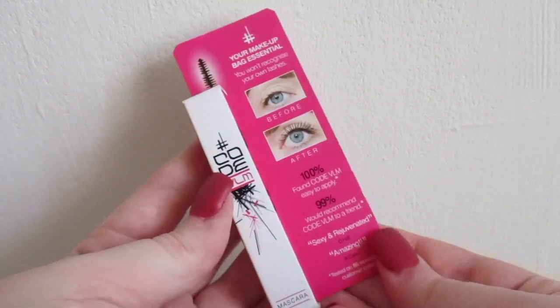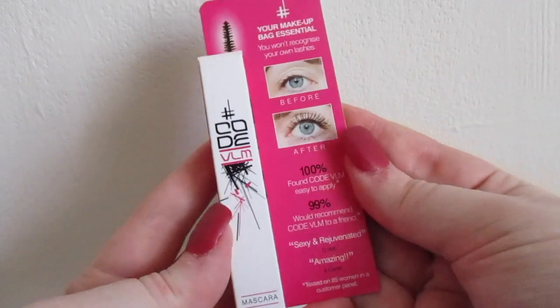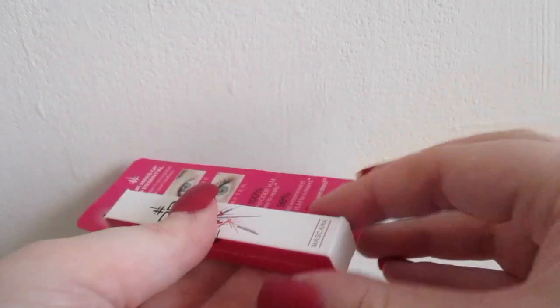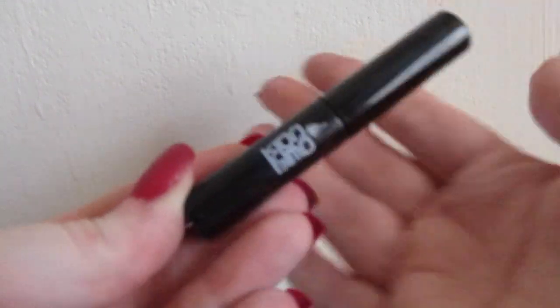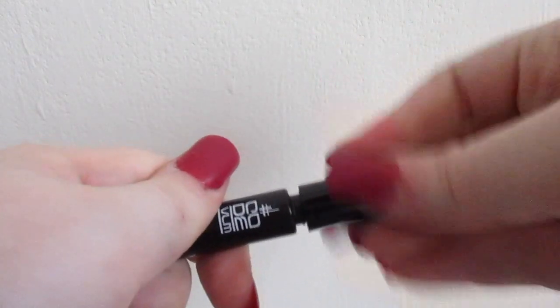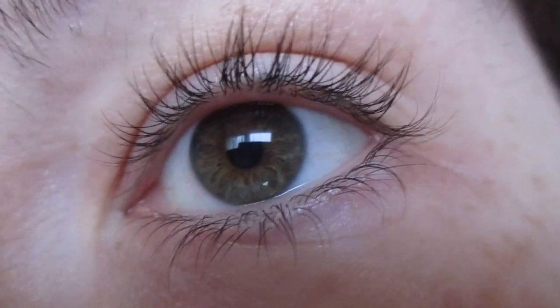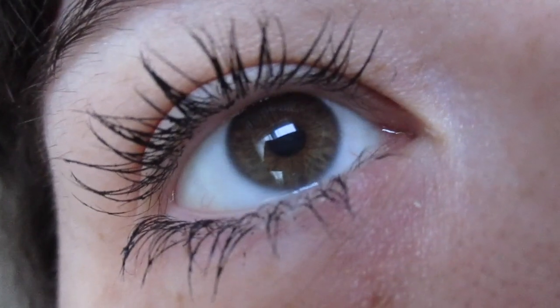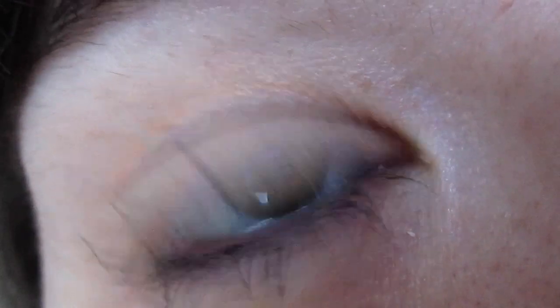Moving on to my favorite product in this box: the Code Beautiful Mascara. I'm wearing it right now and I'm absolutely obsessed with it. I love the wand, I love the formula — it separates and volumizes my lashes and looks so pretty. I like that it's travel size and buildable: one coat for daily use, a few more coats for a more dramatic night-time look. Here on my left eye is none of the mascara, and on my right eye is three coats — look at that difference, absolutely stunning.